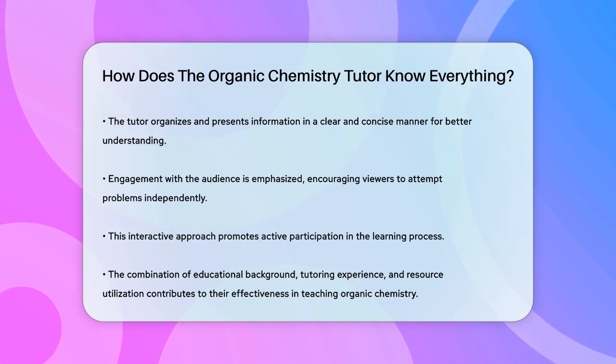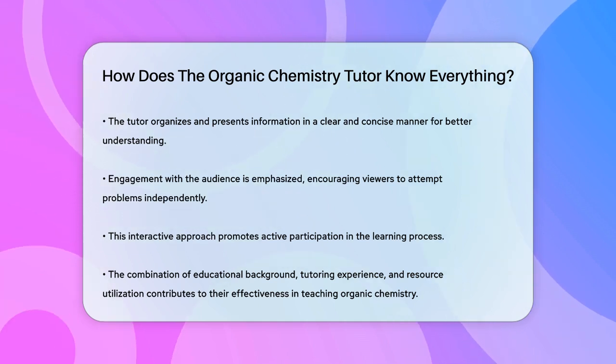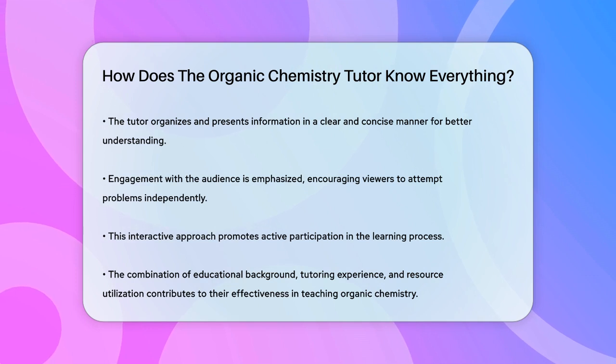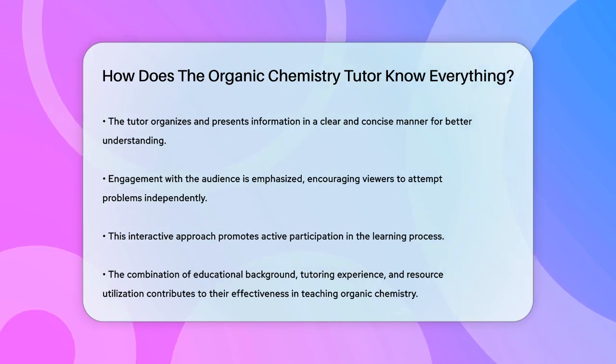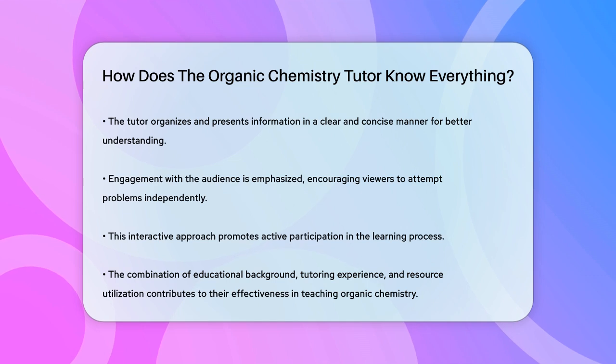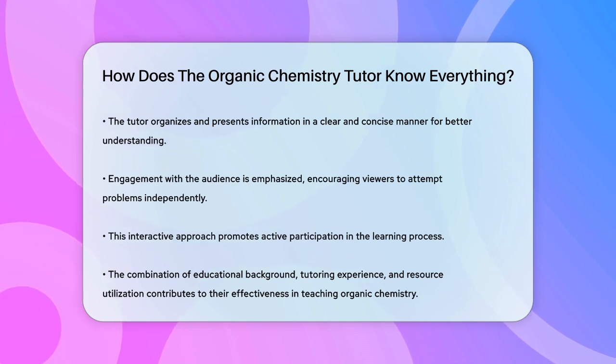So, to answer the question, the organic chemistry tutor knows everything because they have a strong educational background, extensive tutoring experience, and they utilize a variety of reliable educational resources to create their content. This combination makes them highly knowledgeable and effective at teaching organic chemistry.